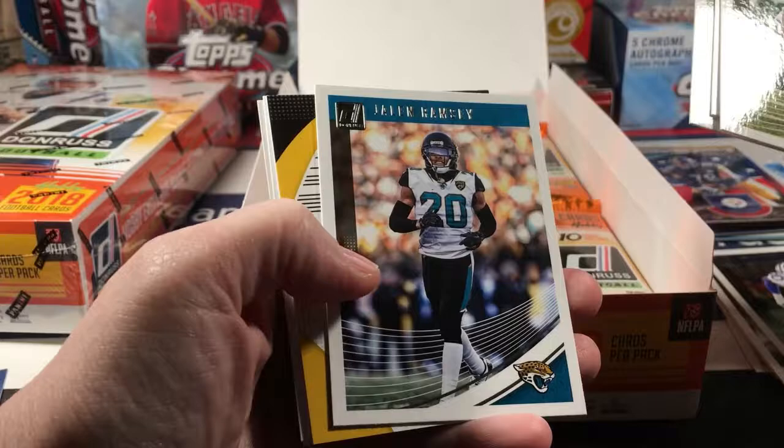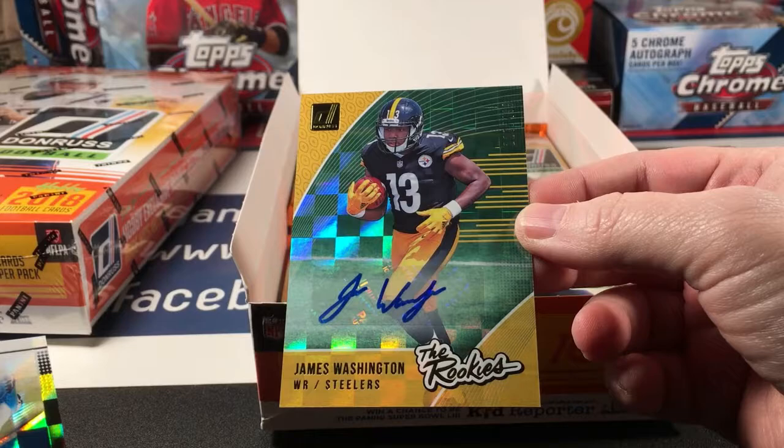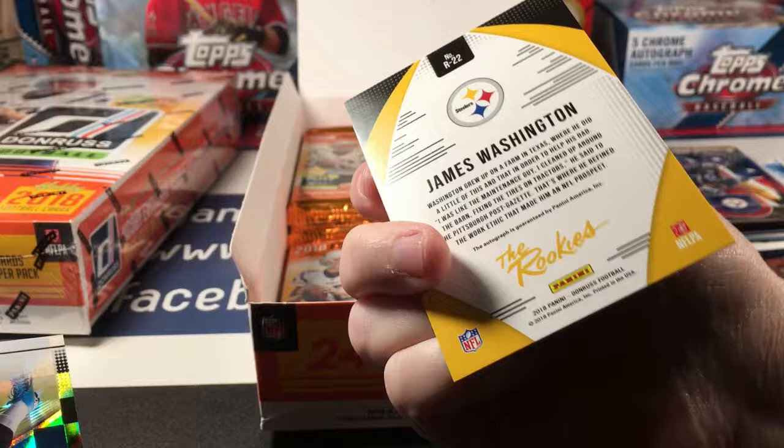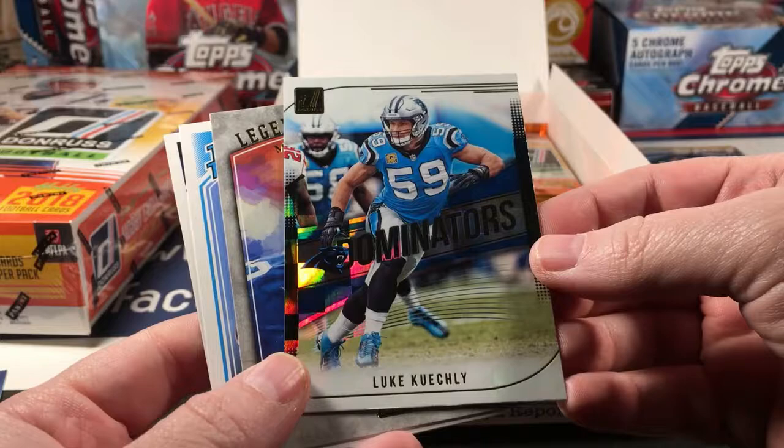Tyron Matthew, Josh Dotson, Jalen Ramsey, James Washington the Rookies. This is my autograph — numbered to 499. Pretty good looking card. Not a terrible pull. I need to learn some more about James Washington but I don't think he's a bad one.